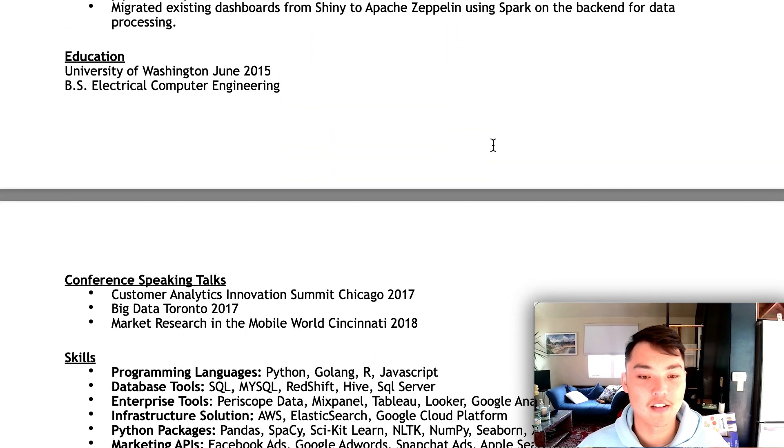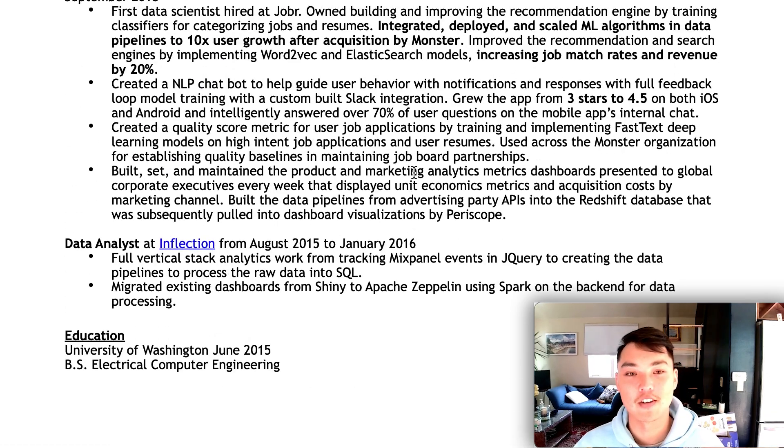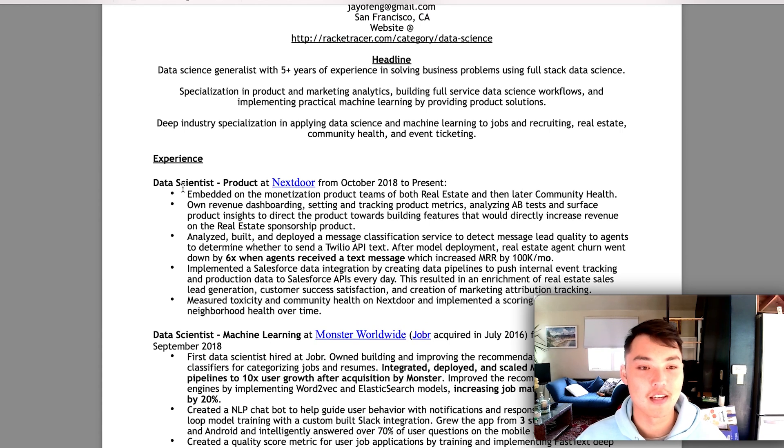Generally, I basically cut out all the education and portfolio projects after you have a few years of experience — I encourage everyone to do the same. Unless your portfolio project is making you money, you can't really put it in your experience. Or if you did something really interesting, like creating an open source Python package that everyone uses — I actually did see that once, and yeah, definitely put that at the top. Everyone wants to see that.